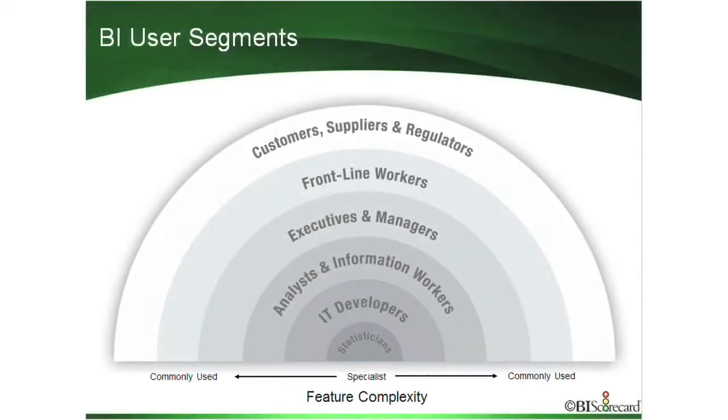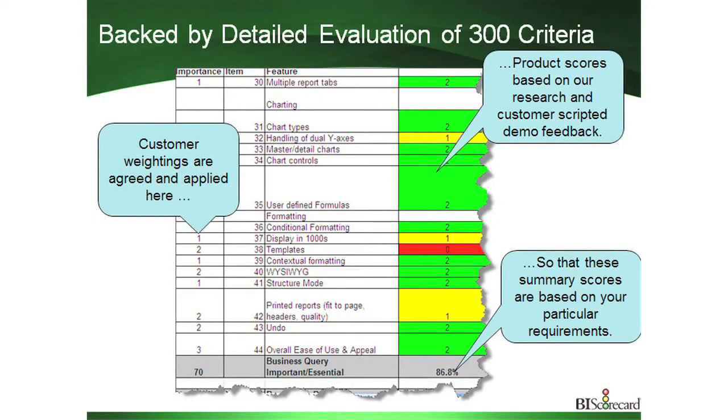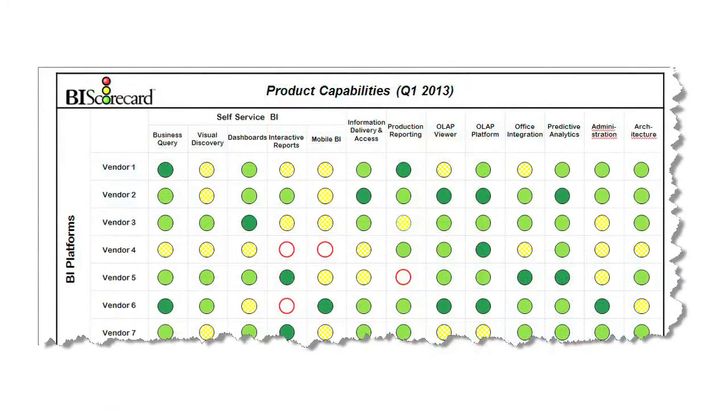To help you figure out the best fit, we start by looking at what are your user segments, and from there try to determine the right tool for the right user. So even if you buy a BI platform from a single vendor, you have to position an individual module for the right application and the right user segment. We also test BI tools based on over 300 detailed criteria, hands-on, and our research is not sponsored by vendors. We provide both a summary level report that gives you an at-a-glance comparison of how these tools compare, always backed by detailed insights.